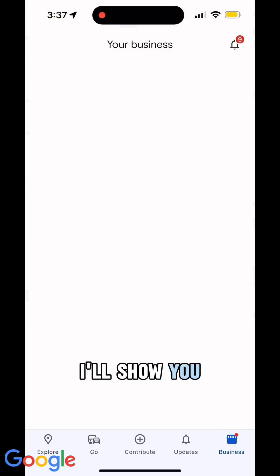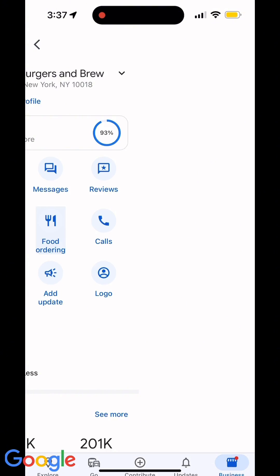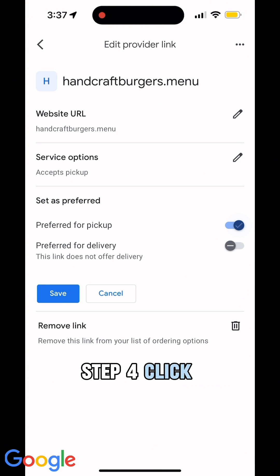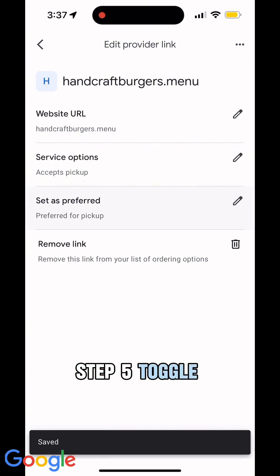It's easy — come on, I'll show you. Step one: go to your Business Profile. Step two: click on Food Ordering. Step three: click on the pencil icon next to your preferred ordering link. Step four: click the pencil next to 'Set as Preferred.' Step five: toggle that button on. And step six: click to save.